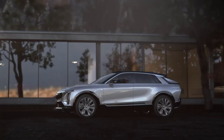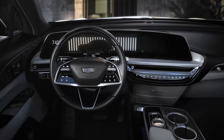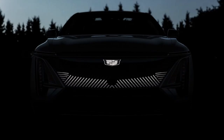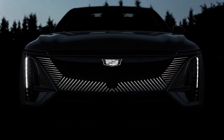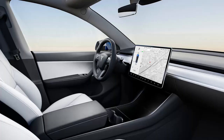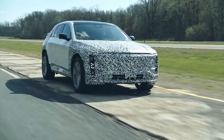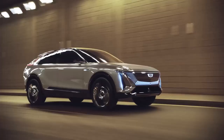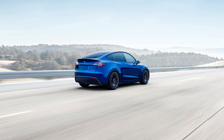Recently, the Cadillac Lyriq production model was revealed and it's similar in specs and price to the Tesla Model Y. In this video, I'll perform a side-by-side comparison of the exterior, interior, tech, performance, and pricing of these two EVs and show you why the Cadillac and Tesla are complete opposites.